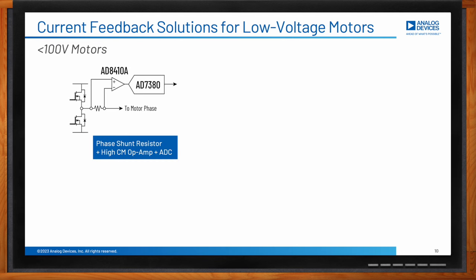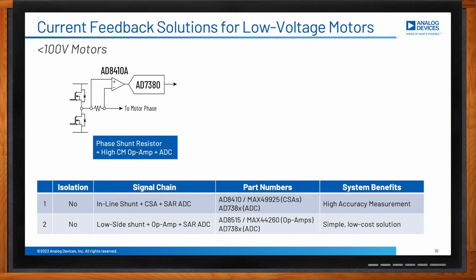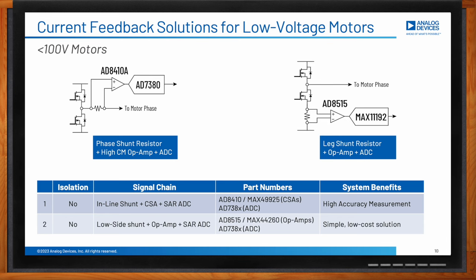For low-voltage motors, option 1 uses a series shunt with a high common-mode current sense amplifier and ADC — a solution that provides a high level of measurement accuracy. Option 2 is a less accurate approach to current feedback where the signal can be directly taken to an ADC via some signal conditioning using a relatively fast op-amp. This is a simple and low-cost solution for low-voltage motors.